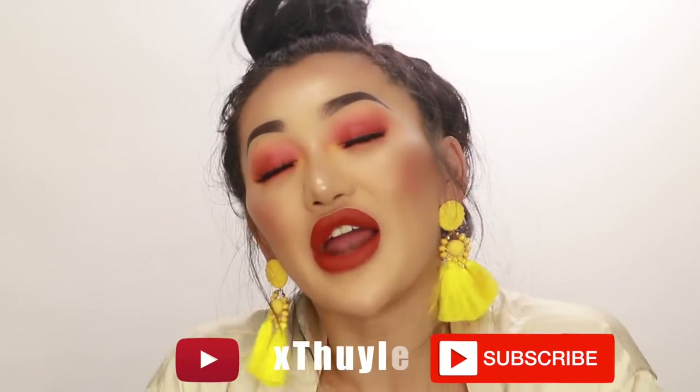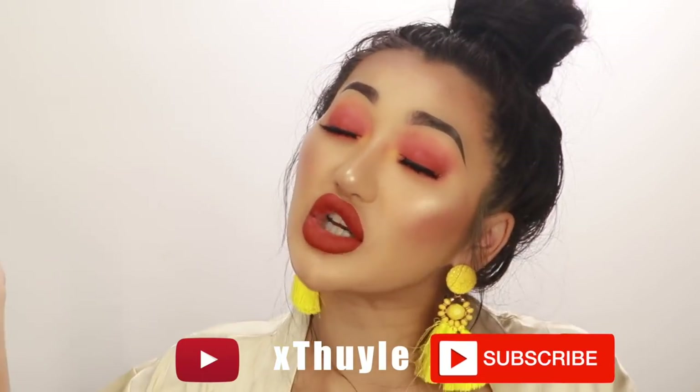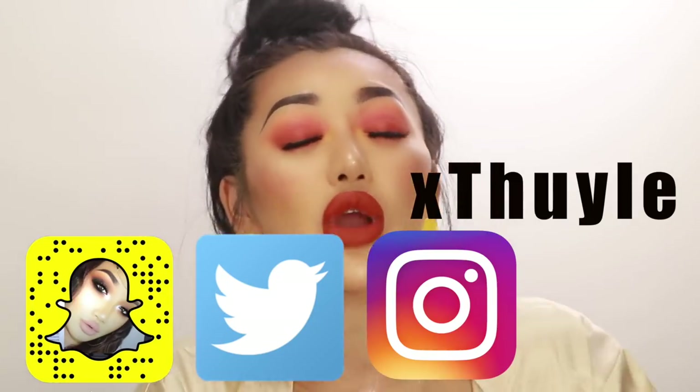That's it for this video! Thank you so much to Pretty Little Thing for sending me these items. I hope you guys found some inspiration for evening wear, casual wear, and maybe some Coachella looks. If you're going to Coachella, comment down below — I'd love to meet some of you. Please subscribe to my channel and follow me on all my social media: Snapchat, Twitter, Instagram, and Facebook.